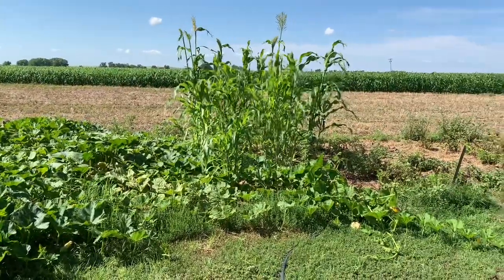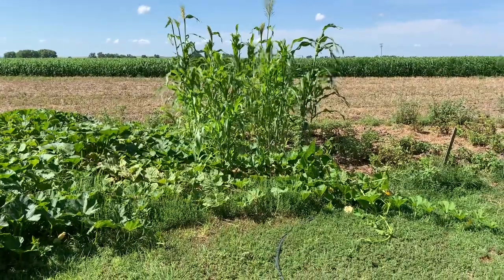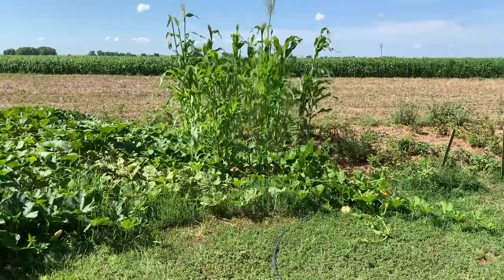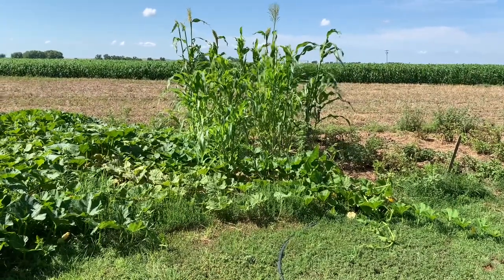Our broom corn — what's left of it after the chickens and the calf had a little munch time — it's looking pretty good.